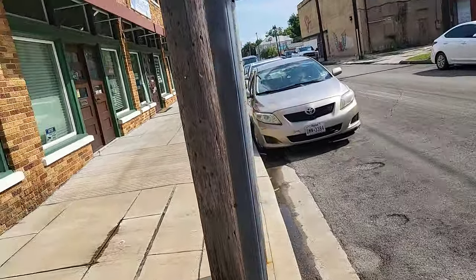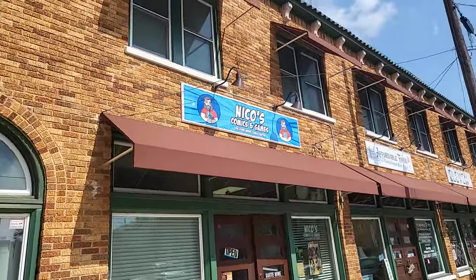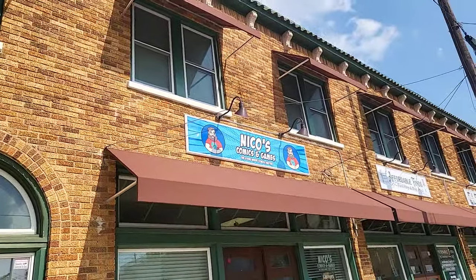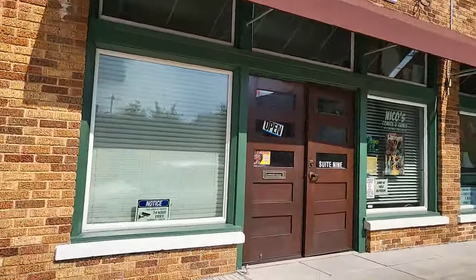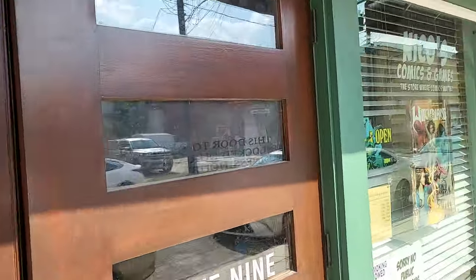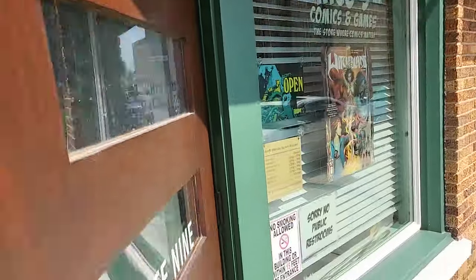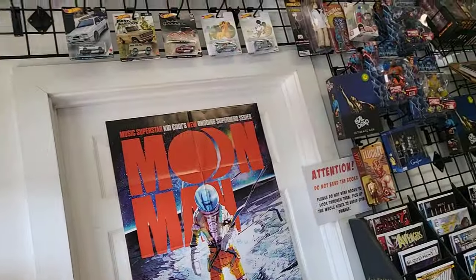What's up, everybody? Welcome back to the channel. We are in Baytown, Texas and we are coming into Nico's Comics and Games and Hot Wheels shop. I do know they have Hot Wheels, or at least that's what I was told. Let's go see what they have. I've never been in the store before so this should be pretty fun.